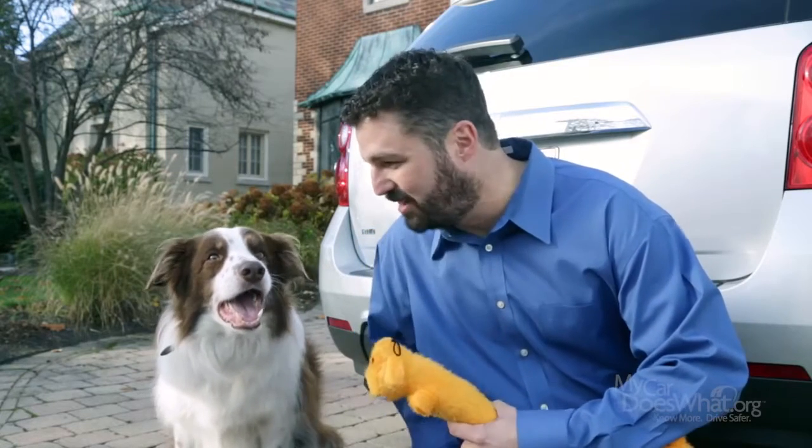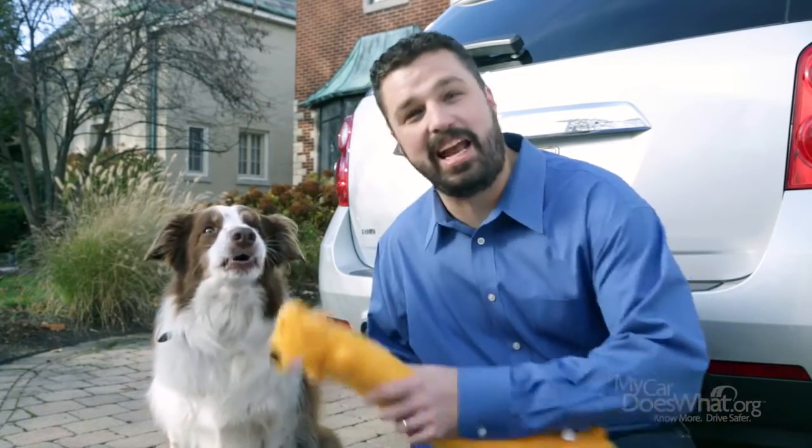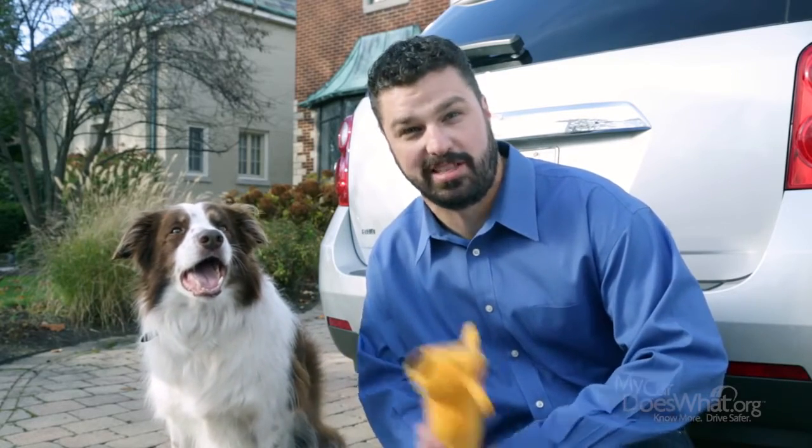Hi, I'm Rick. This is my buddy Scout. Say hello, Scout! And today we're going to talk about the proper way to use your backup cameras and other similar devices to help you when backing up.